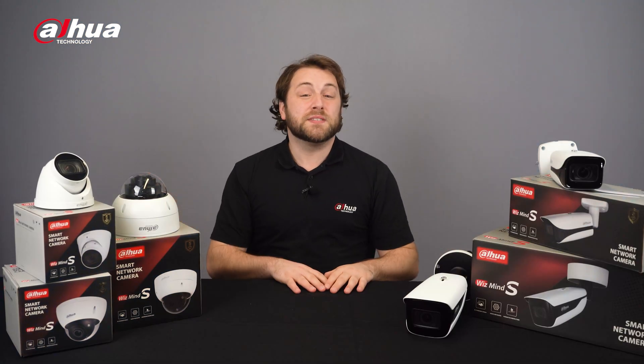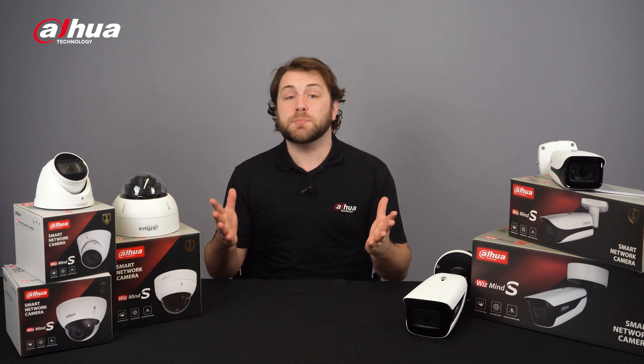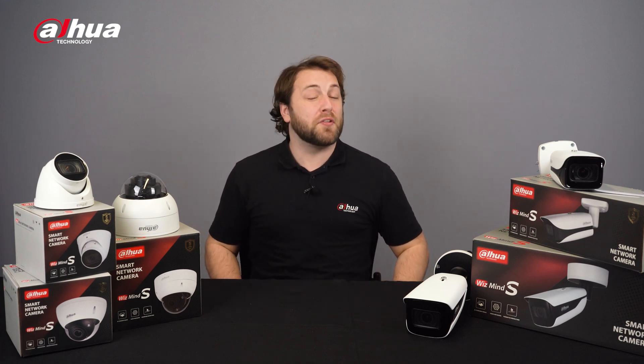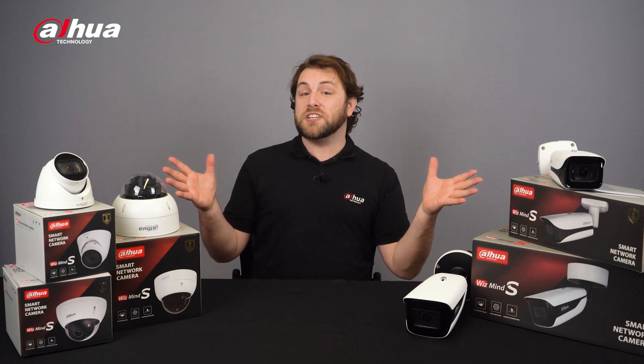Overall, the IPC WisMind S-Series is packed with multiple functions, features, and upgrades to provide you with intelligent and reliable cameras for a smarter vision, stronger shield.